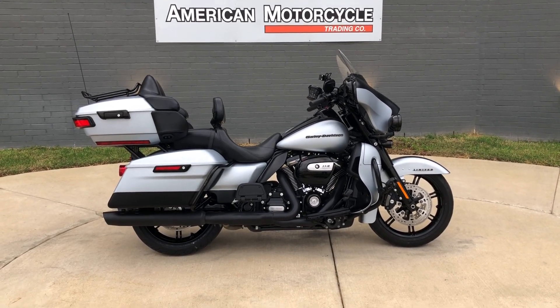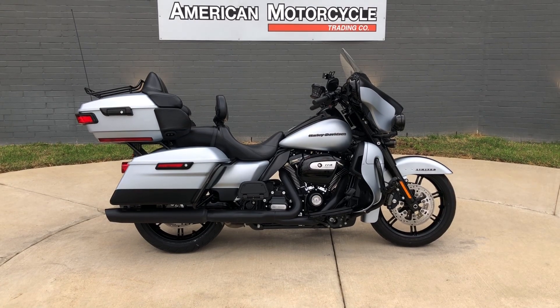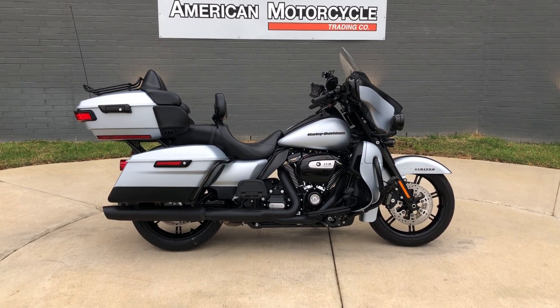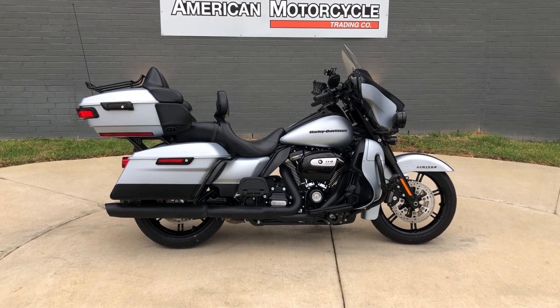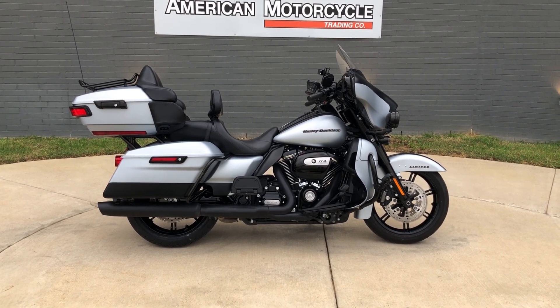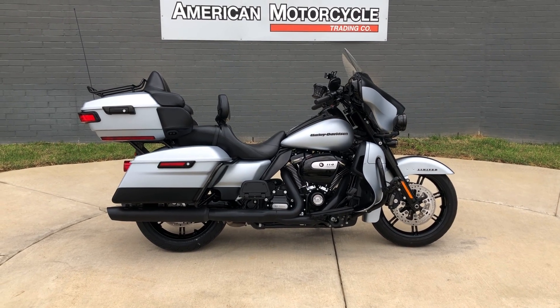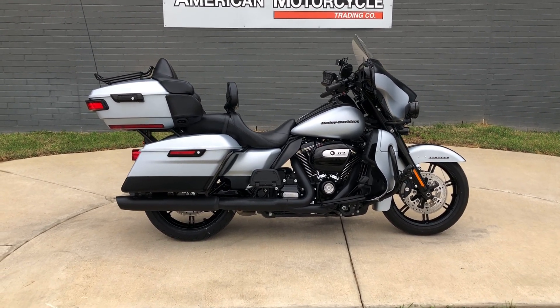Howdy folks, this is Rusty with American Motorcycle Trading Company here in Bedford, Texas. Got a 2020 Harley-Davidson Ultra Limited. If you'd like to know more about it, such as pricing, or if you'd like to view the Vinsmart VIN report — which is very similar to a Carfax — you can click on the link below in the description and it'll take you directly to our website.